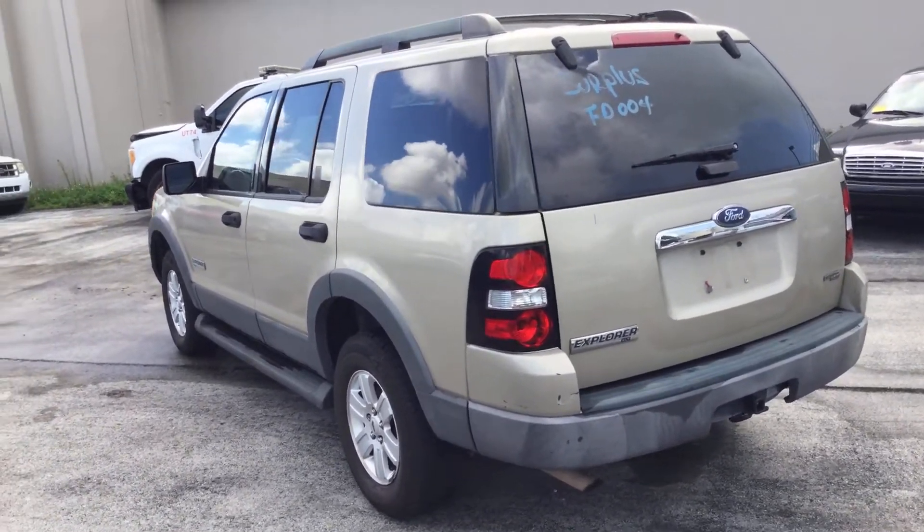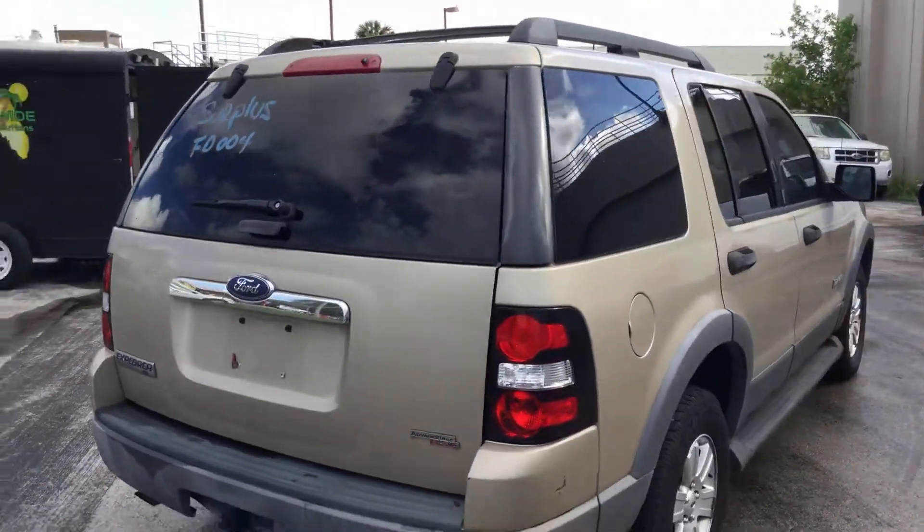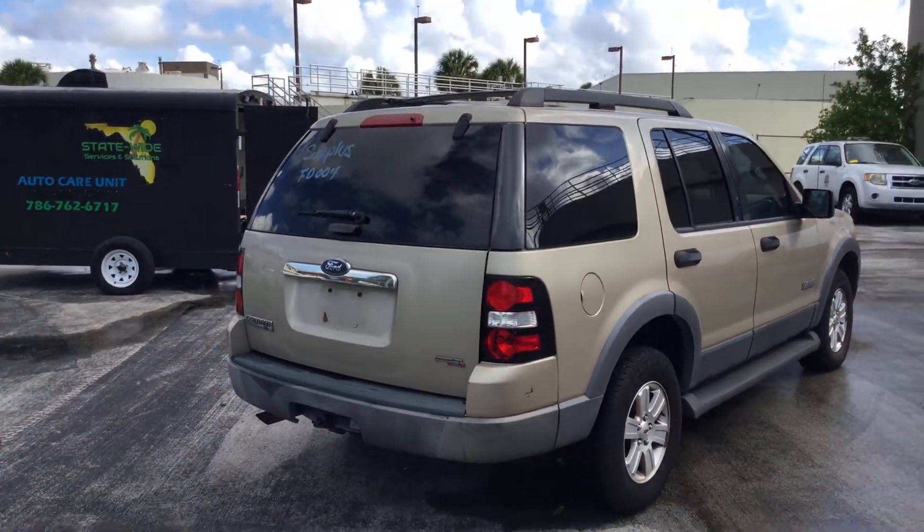The body is straight. It's got a light duty tow hitch, running boards, and a roof rack. It's an Explorer XLT model.